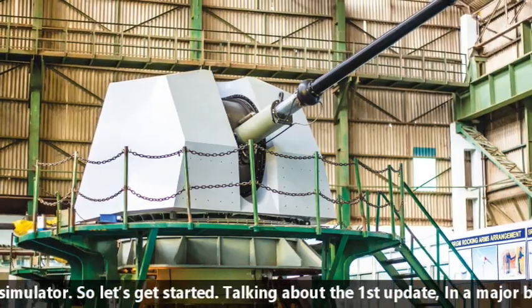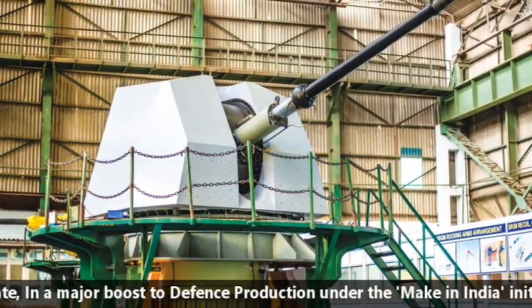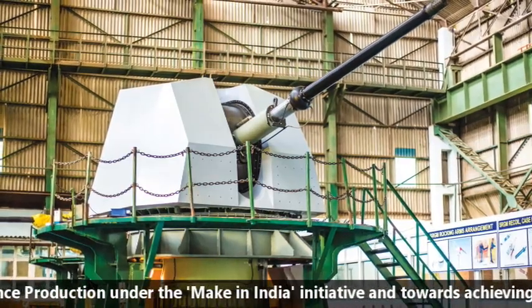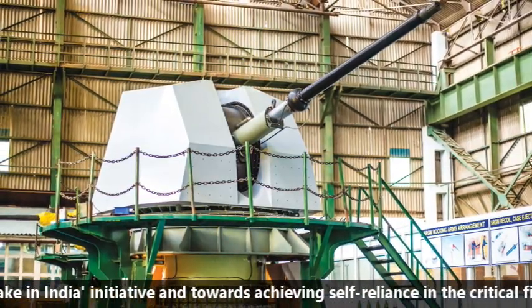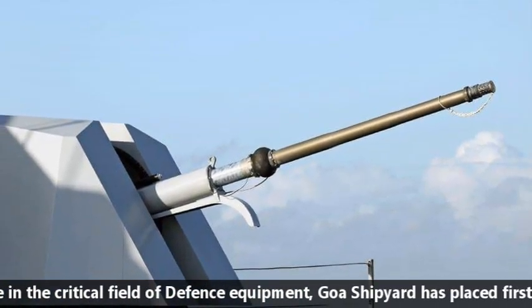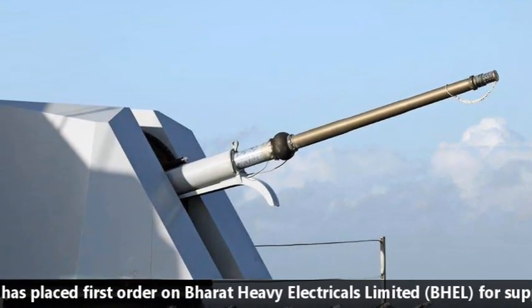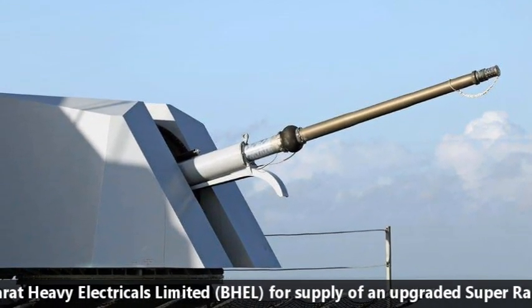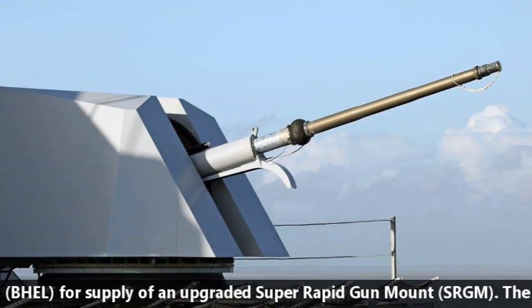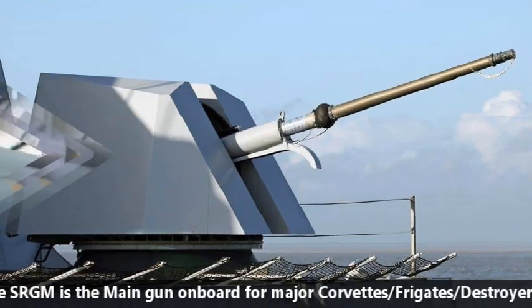Talking about the first update, in a major boost to defense production under the Make in India initiative and towards achieving self-reliance in critical field of defense equipment, Goa Shipyard has placed the first order on Bharat Heavy Electricals Ltd for the supply of an upgraded Super Rapid Gun Mount. The SRGM is the main gun onboard for major corvettes, frigates, or destroyers of the Indian Navy.